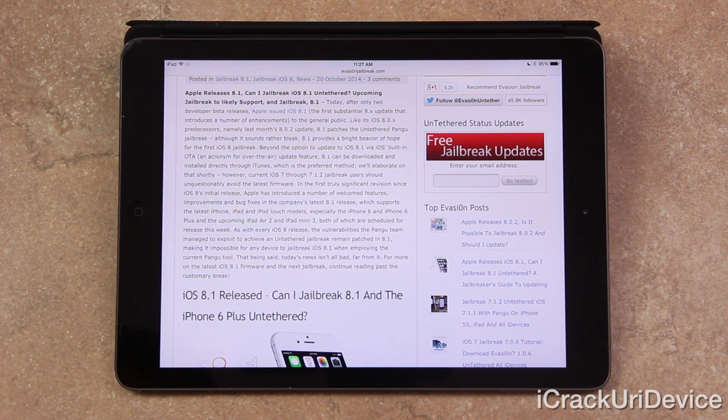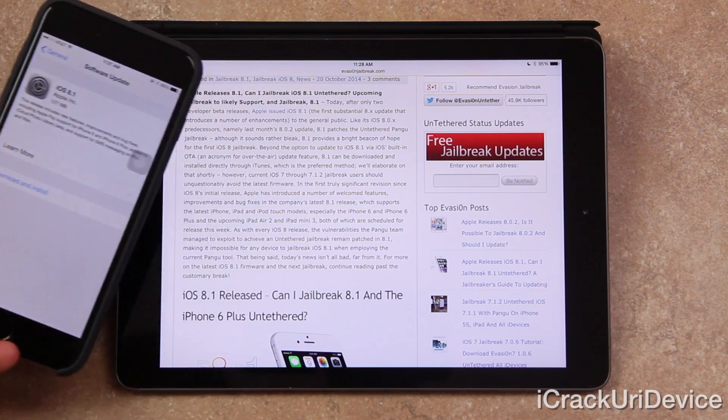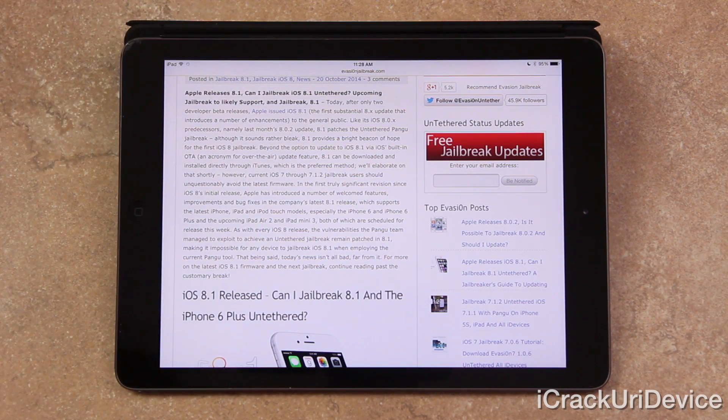Beyond the option to update to iOS 8.1 via iOS's built-in over-the-air OTA updateability, as demonstrated on my iPhone 6 Plus, 8.1 can be downloaded and installed directly through iTunes, which is the preferred method. However, current iOS 7 through 7.1.2 jailbreak users should unquestionably avoid the latest firmware.